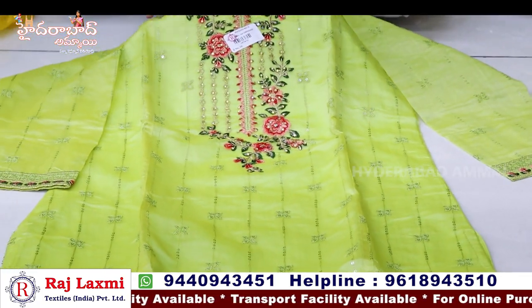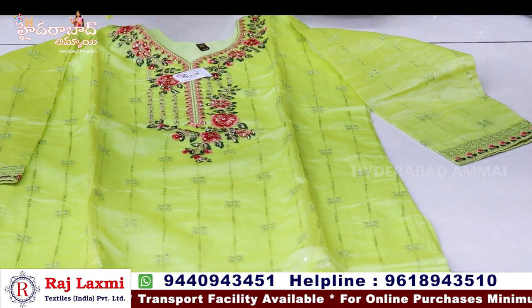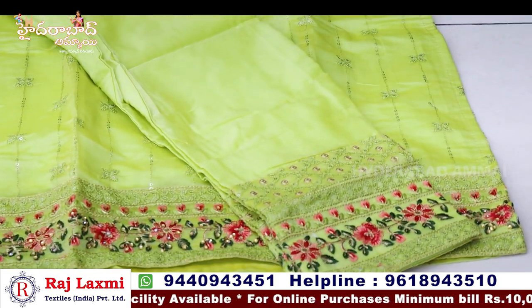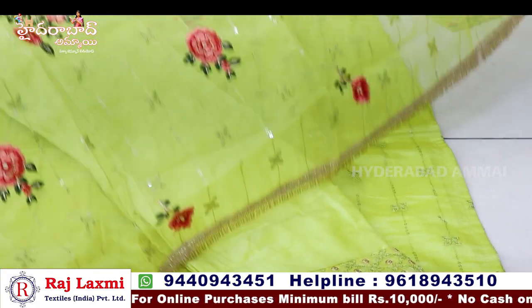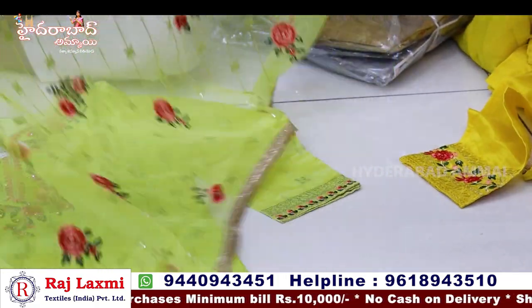Thread work and stant print design also included. Stant print design is also there. Dupatta also included — fancy dupatta. Tissue cloth dupatta with thread work.